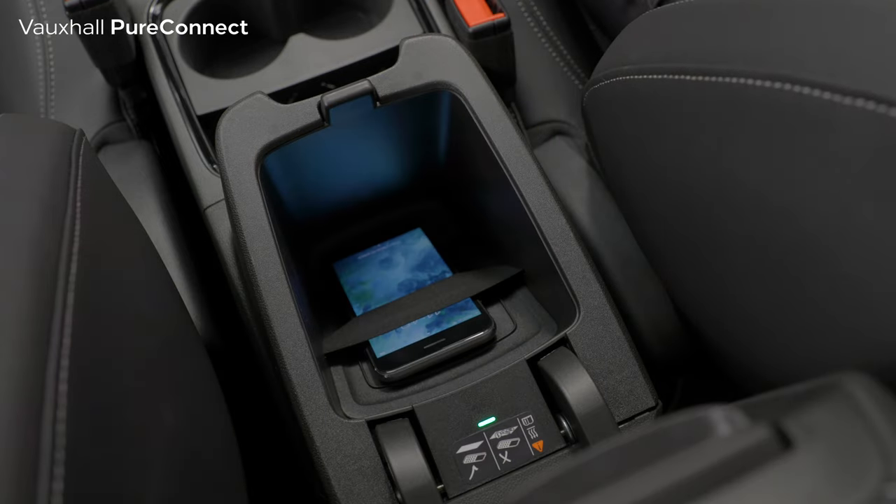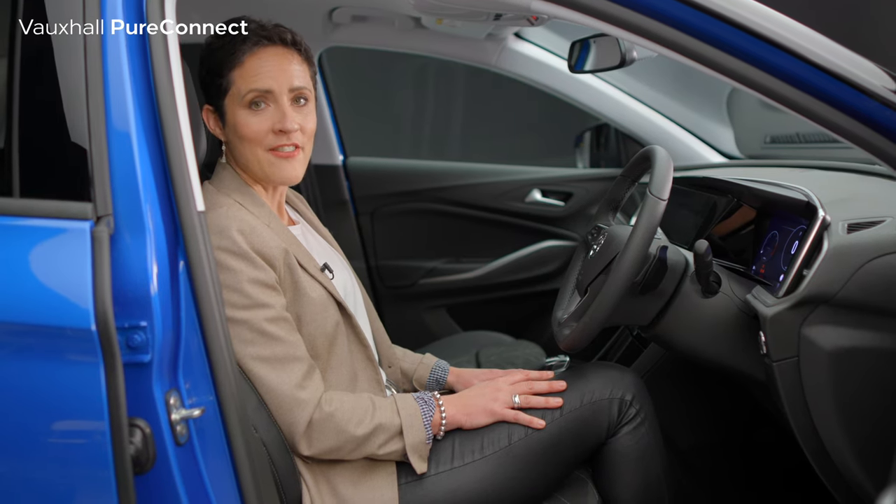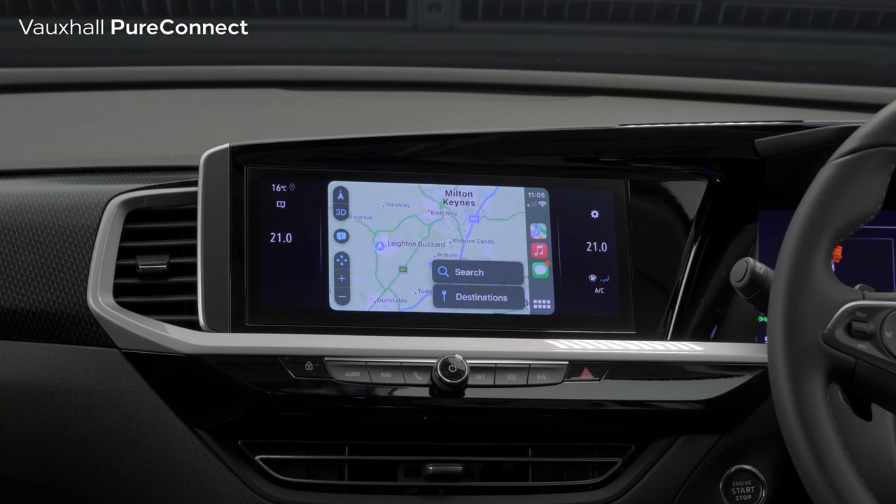There's also a voice recognition system, which enables you to operate the new NaviPro sat-nav and other functions without taking your hands off the wheel.